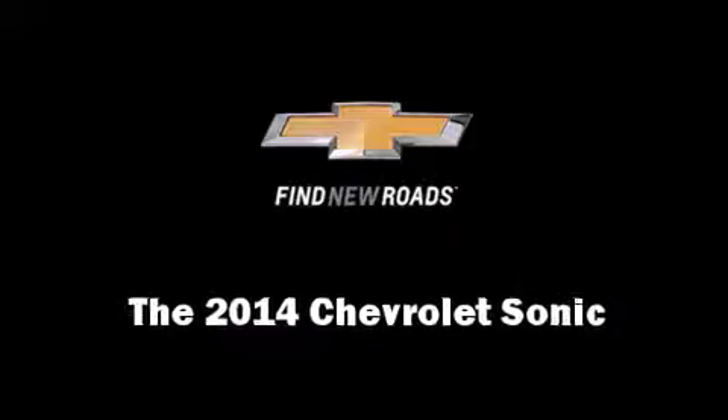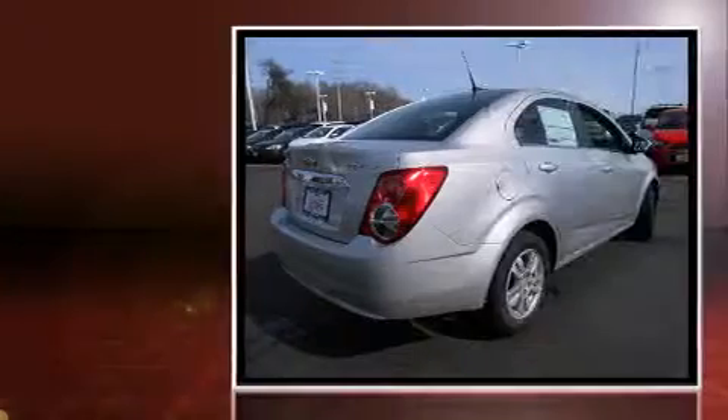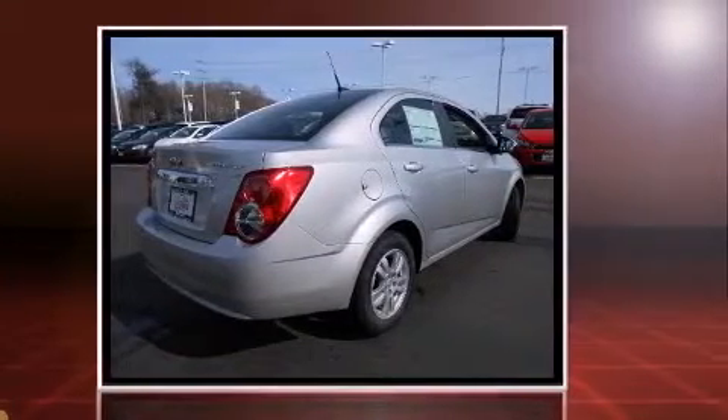Treat yourself to a test drive in the 2014 Chevrolet Sonic. This four-door, five-passenger sedan offers the latest in technological innovation and style.